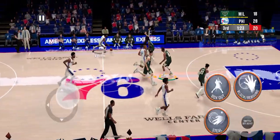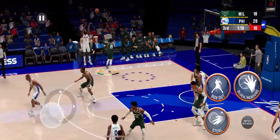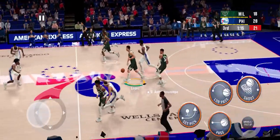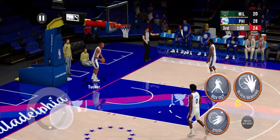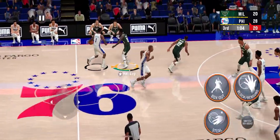Philadelphia. The Bucks have gone one of three since starting the second half. Here's Middleton — and he gets it to go. Not much else the defense can do against something like that. Chris Middleton so fast in getting that shot off.